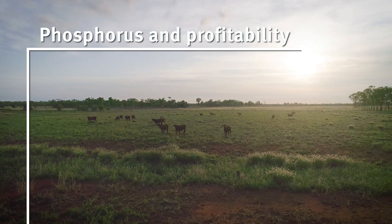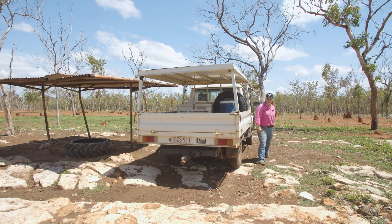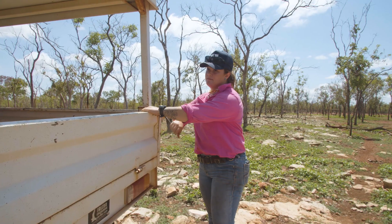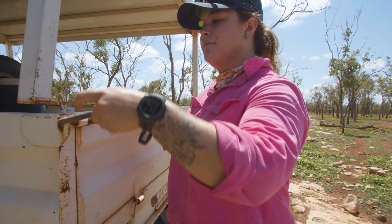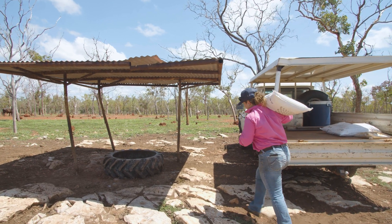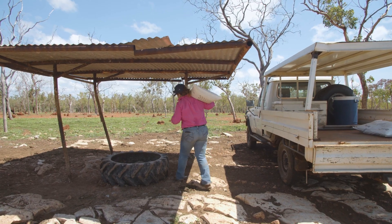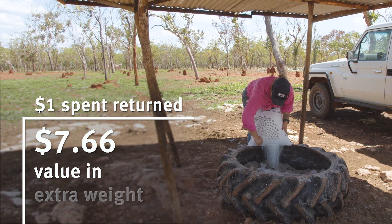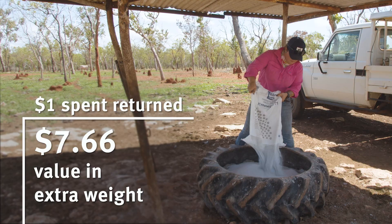All these things add up to having a really major impact on the profitability of a cattle station in a phosphorus deficient area — higher growth rates, higher pregnancy rates, lower mortality rates, so you have more cull cows to sell and they're heavier. Just in the five year study we found that for every dollar spent on phosphorus supplement we were getting back $7.66 in terms of extra calf weight value.